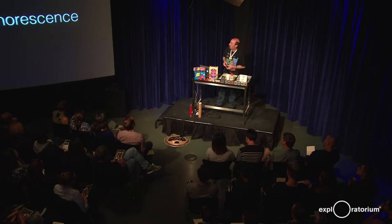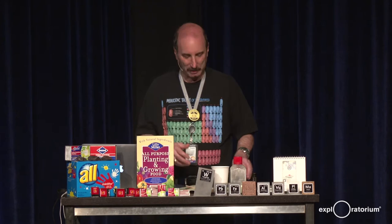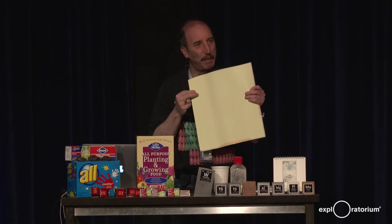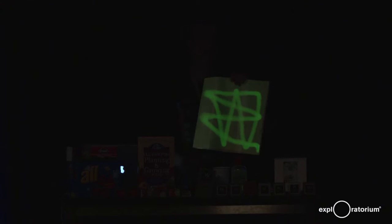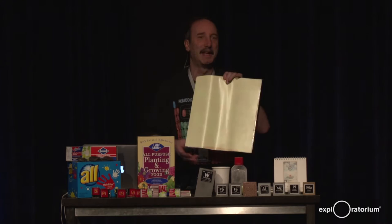That glowing was originally called phosphorescence, but phosphorescence is actually something different. Phosphorescence is the glow-in-the-dark material we're used to. Maybe we can turn the lights down and I can show you phosphorescent material — right here. When you expose phosphorescent material to light, it glows in the dark. This phosphorescence is a phenomenon due to the structure of the atom: the material gets excited by light, and the atoms get stuck with the energy until they eventually give it up.